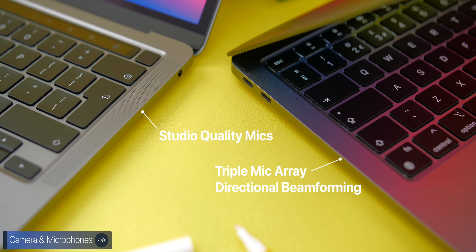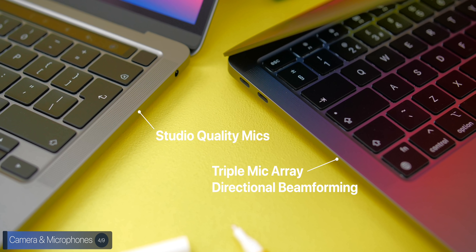When it comes to microphones, the MacBook Air comes with a triple microphone array with directional beamforming, whereas the MacBook Pro features studio-quality mics with higher quality than those of the Air. Here's a front-facing camera and microphone test on the brand new 2020 M1 MacBook Pro.